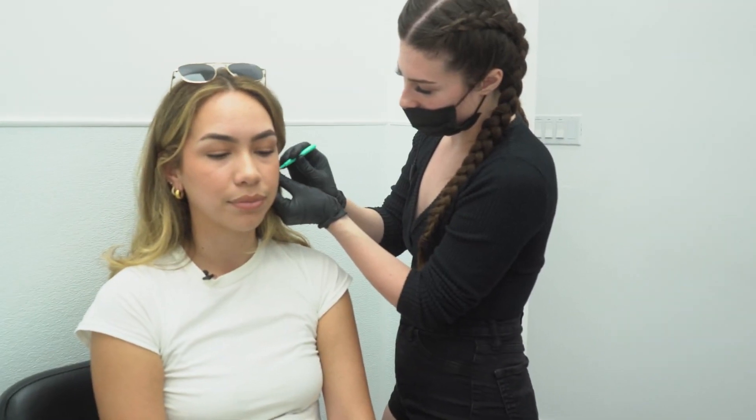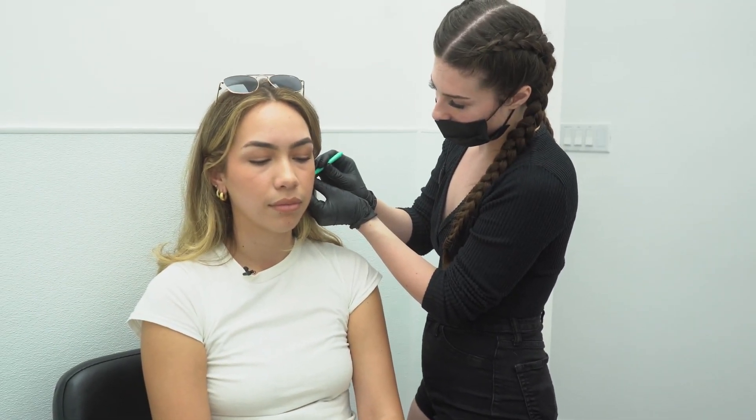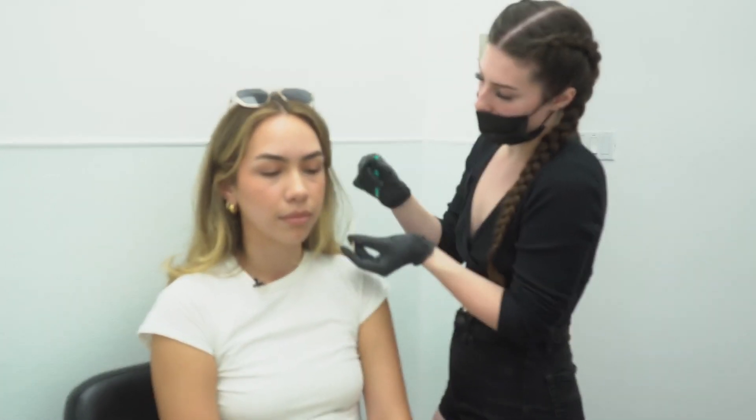I got my stacked lobe on this side done. I got my thirds done. When I'm piercing seconds or thirds, I usually measure the distance between the first and the second hole, and then I stamp it onto the other side so I know that they're literally 100% perfect.